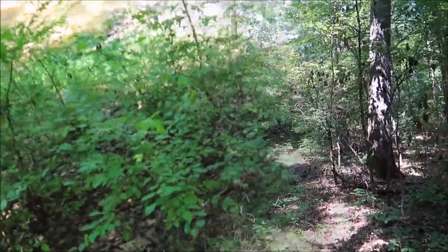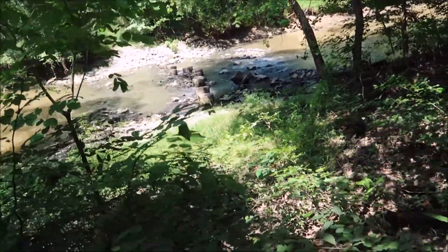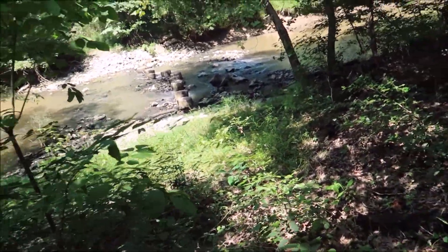So anyway, back to this trail. That doesn't look too bad either, but there's another trail out there.